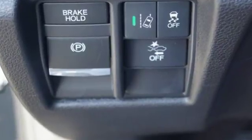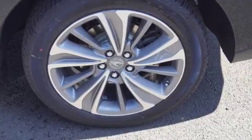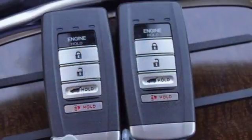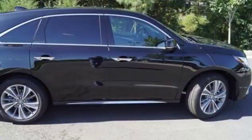and Acura Watch give reassurance in harmony with the powerful 3.5-liter V6 i-VTEC engine, 9-speed automatic with sequential sport shift paddle shifters, and integrated dynamic system.